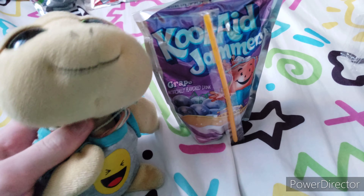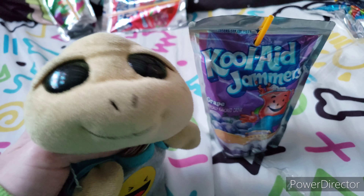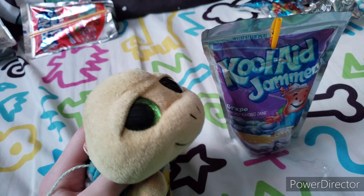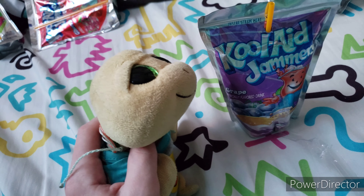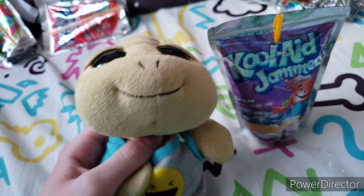This one is what I put as my medium favorite flavor — grape. Grape is another good one. Let's open it. Alright, I got it open, let's get to slurping. This one is a really good flavor; it tastes like an artificial grape, obviously. I put this one as my medium because I like blue raspberry and tropical punch more. Let's move on to the next one.